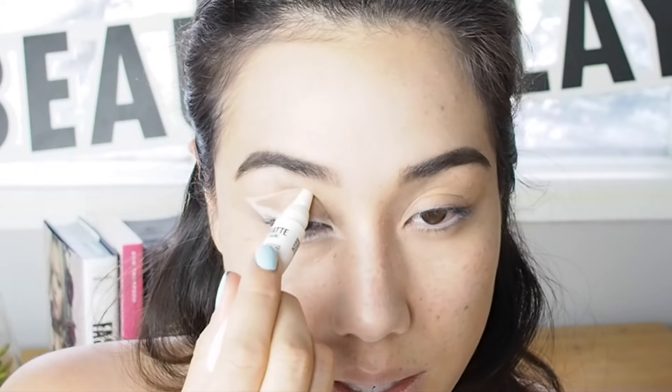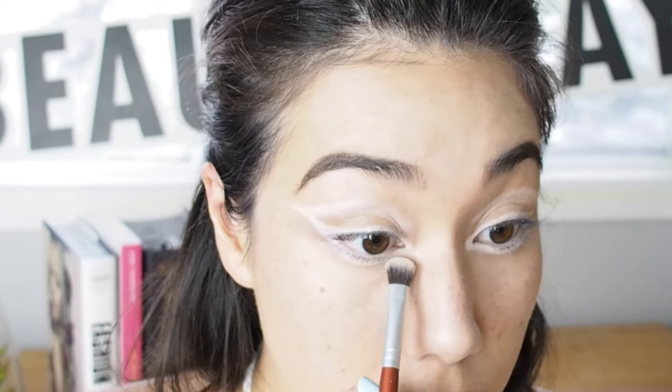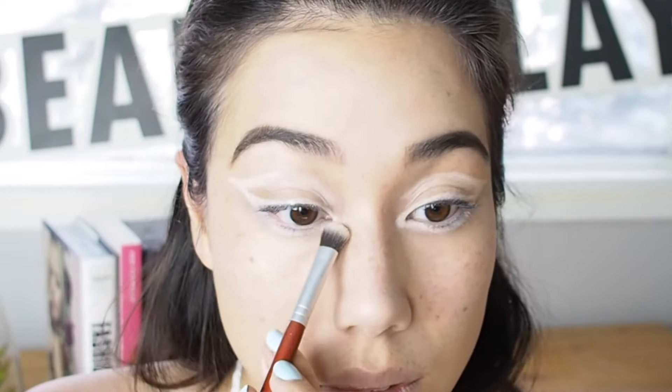I'm also going to take this into the socket. The way you can find the socket is just by feeling around where your brow bone is — when you feel that slope where it dips, that's where your socket is. I'm just going to use my finger to blend it into the crease. I love how creamy this eyeliner is, but I'm going to set it with a powder because I'm worried it'll start to crease throughout the day.